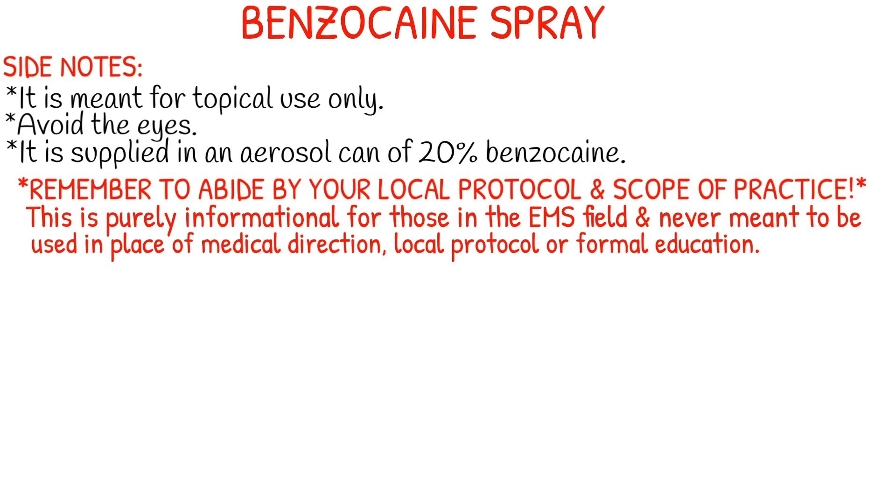A few side notes about benzocaine spray: it is meant for topical use, and it is supplied in an aerosol can of 20% benzocaine. You want to always avoid eye or ocular use.